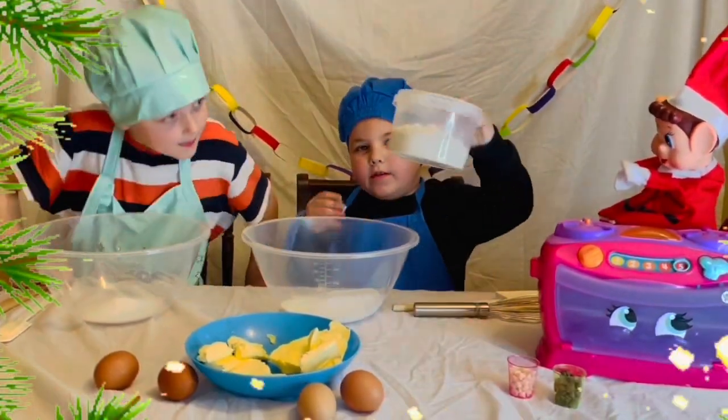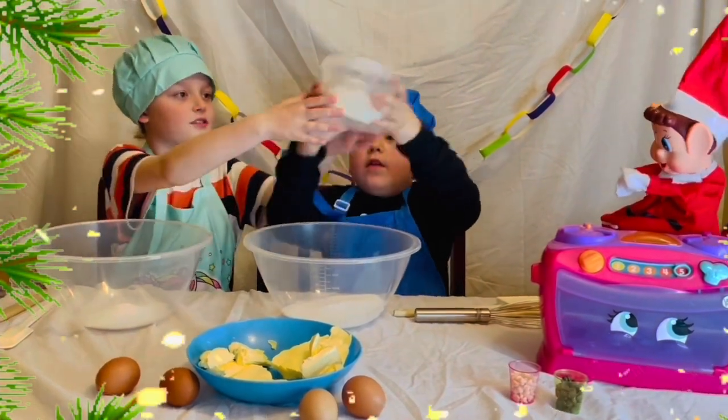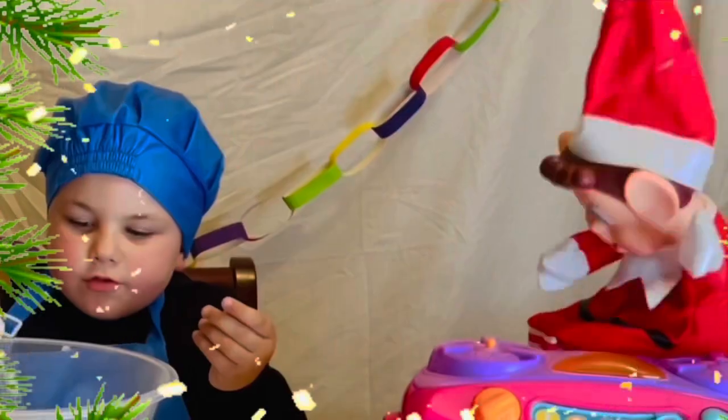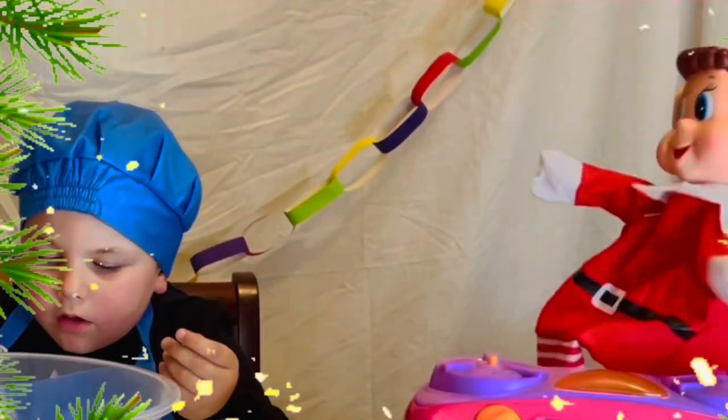Time to add the flour. Yeah, that's it. Well done.